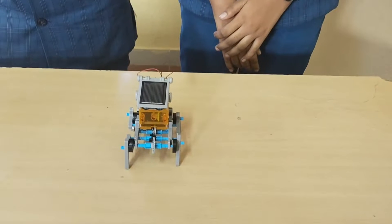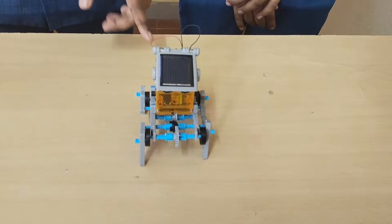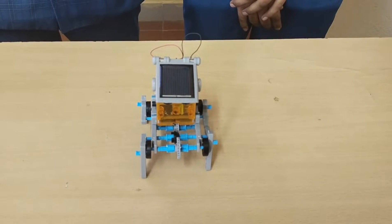In this project, we have used solar energy to power this pattern. We have used a solar panel, gears, motors, and Lego gears to make this quadroboard.